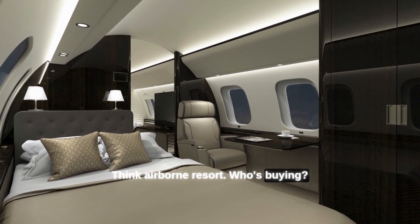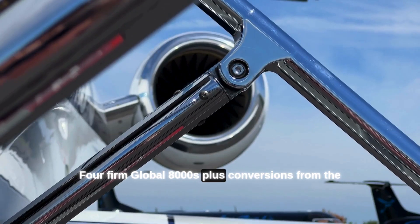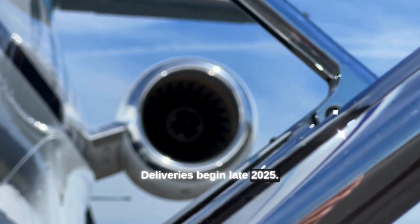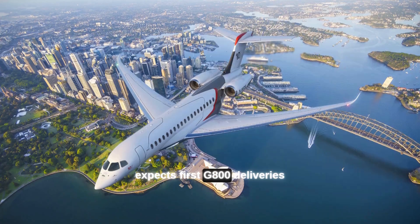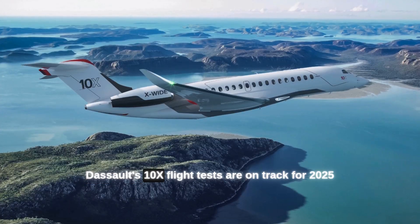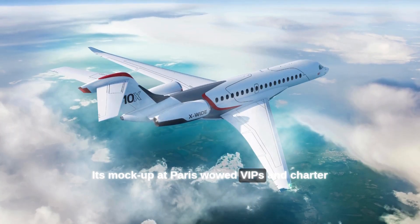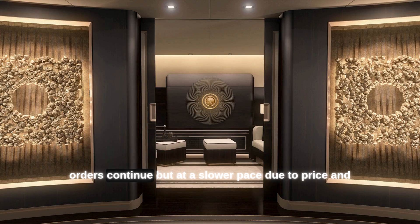Who's buying? Bombardier has locked in NetJets as its launch customer — four firm Global 8000s plus conversions from the 7500, building a 24-jet fleet. Deliveries begin late 2025. Gulfstream has a backlog of G700 orders and expects first G800 deliveries mid-2025, with hundreds on order. Dassault's 10X flight tests are on track for 2025 service entry, and charter operators are lining up. BBJ 787s fly heads of state and ultra-wealthy clients, with orders continuing at a slower pace due to price and infrastructure needs.